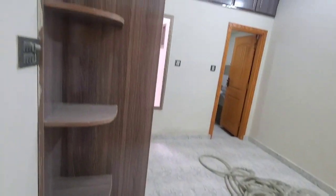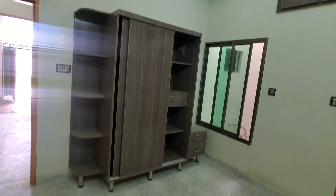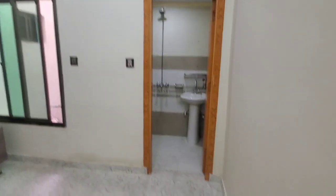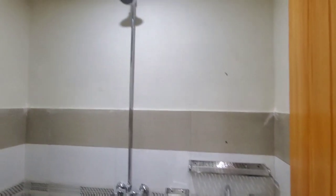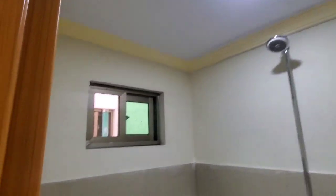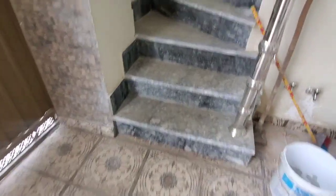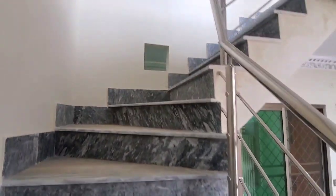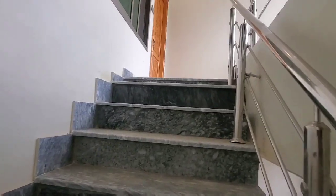This is the bedroom with a ceiling and there is also an interior area on the other side of the ceiling. Let's go to the base on the second floor. The second floor is a luxury.